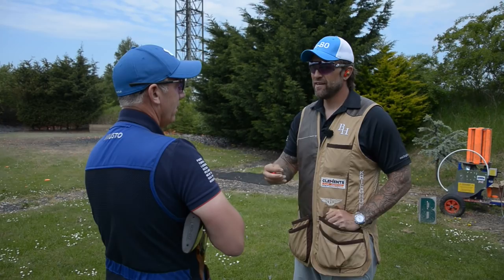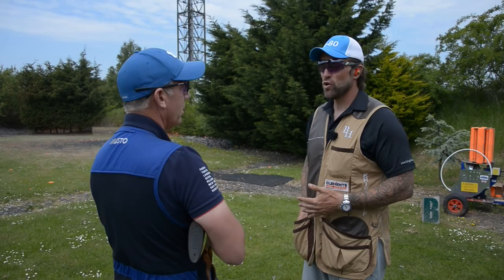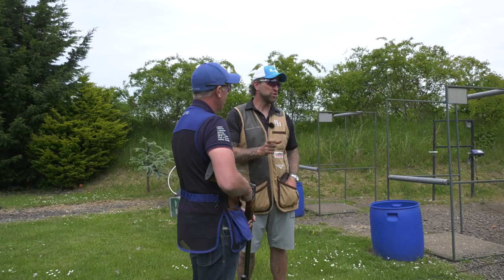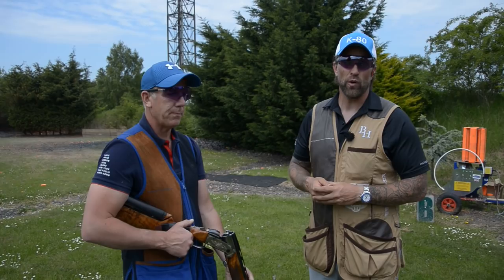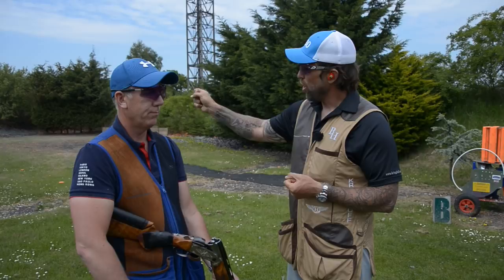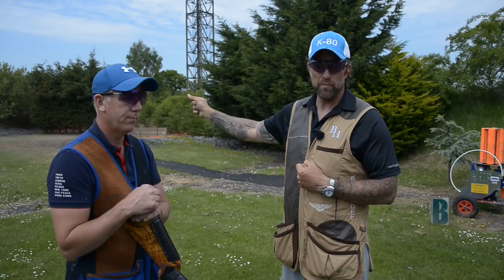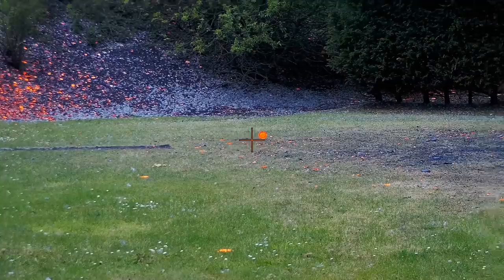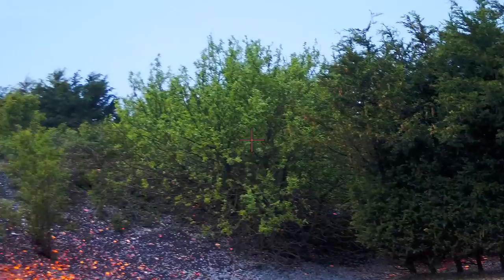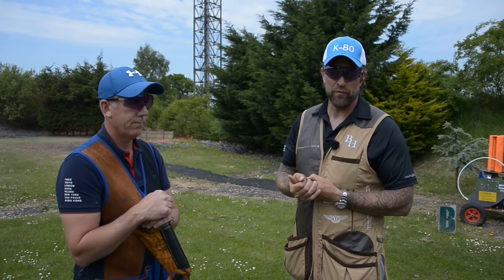What we're going to look at here is not so much the targets but the mental preparation — how to shoot the pair. Where a lot of people go wrong is they believe that a pair is two movements, where a pair is actually three pre-planned movements. Movement one: hold point to kill point — relative to the speed of the bird. Movement two, the most important: kill point one to hold point two — that needs to be as fast as you can; get to the hold point before the target. Movement three: hold point two to kill point two.